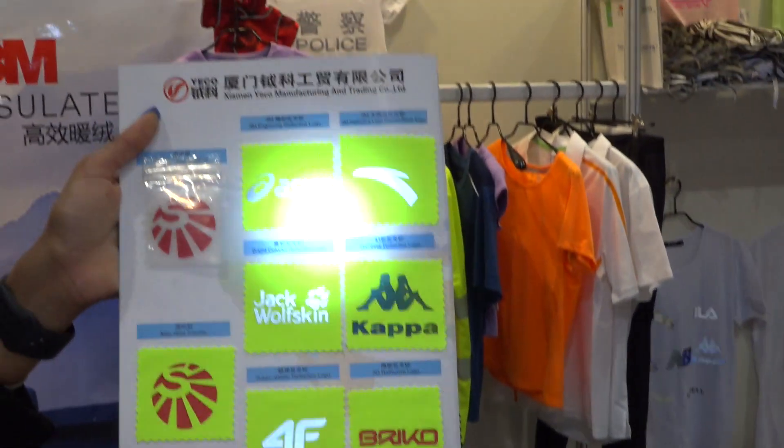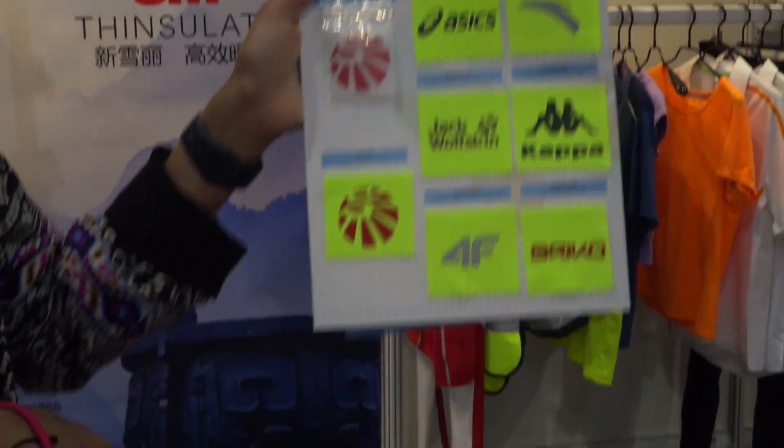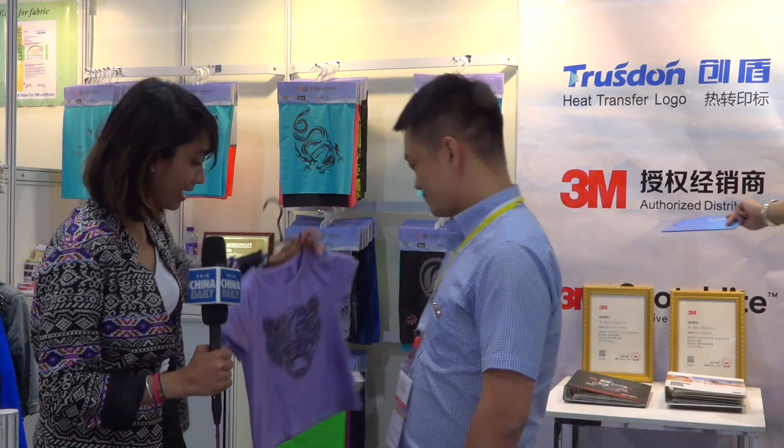So you can make any kind of logo? Yes, nearly any. Wow, that's really interesting. So for something like this — this size is for a kid, say seven to eight years old — how much is this logo going to go for?